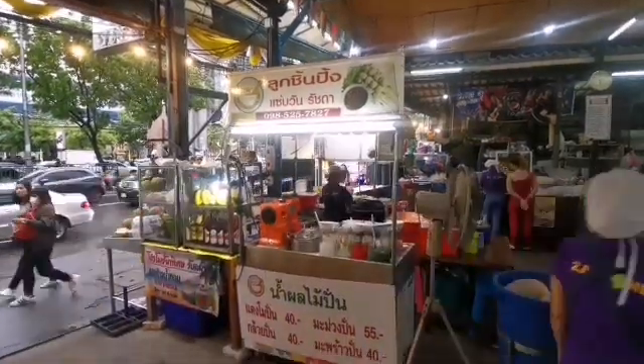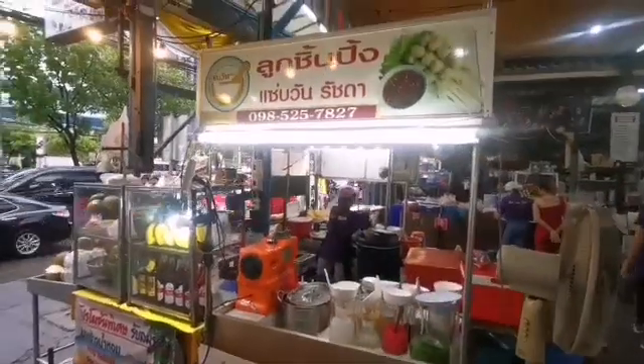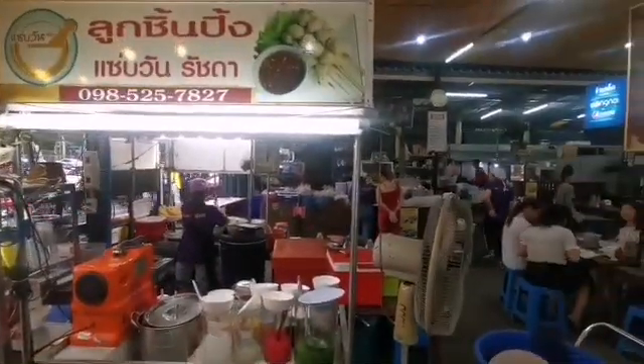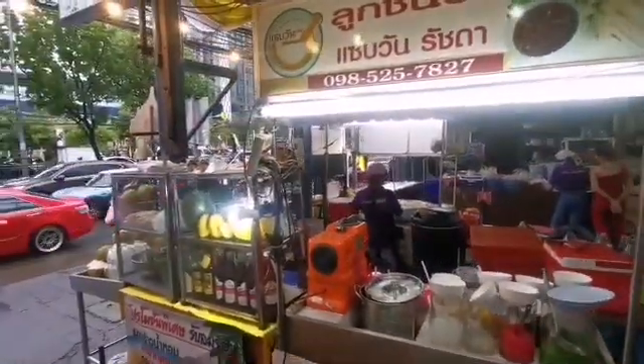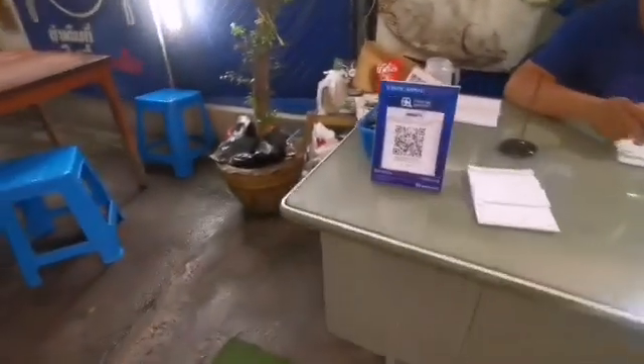This is a local store selling fried stuff and drinks — one of the many two million places in Thailand that accepts PromPay. We're just showing you how the PromPay system looks like.